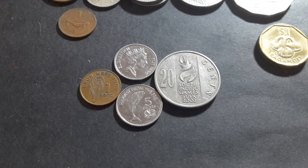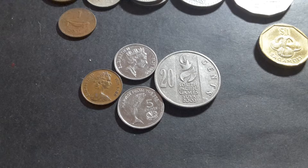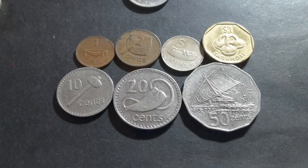With Fiji having a population of 500,000, a lot of the coin mintages are actually pretty low. This one cent coin is dated 1980 and is actually the lowest minted of the one cent commemorative coins with 314,000 coins — but a mintage like that is not unusual for Fiji.